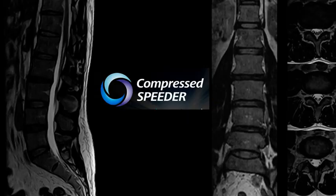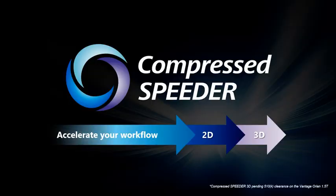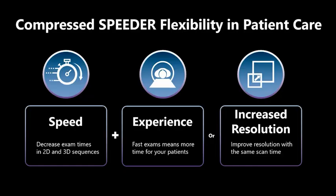This year we expanded our Compressed Speeder technology to be compatible with 3D acquisitions. We understand that 3D techniques are growing in use; however, their routine adoption is often restricted by their inherent pitfalls in resolution and acquisition time. Compressed Speeder overcomes this, significantly reducing 2D and 3D scan times without compromise.